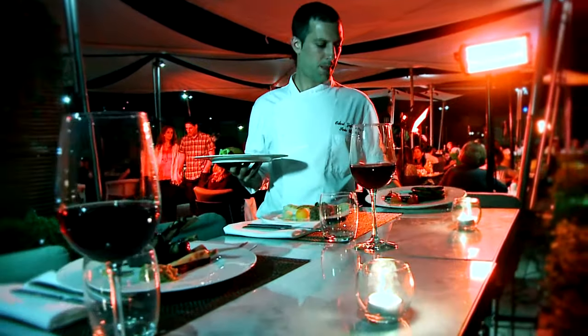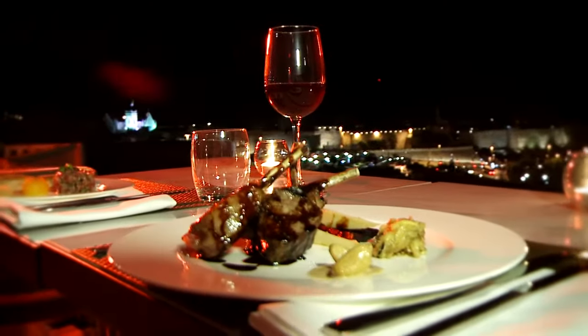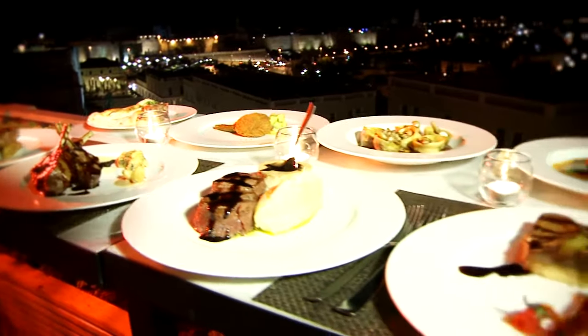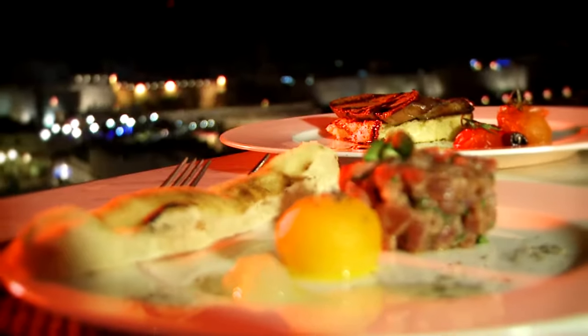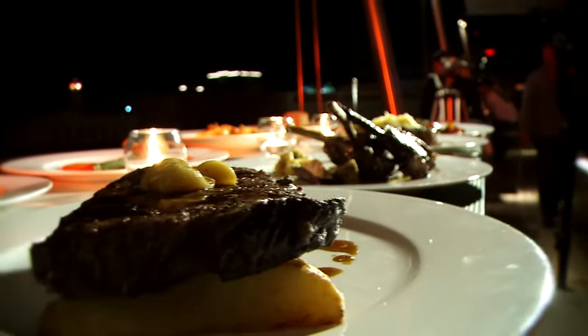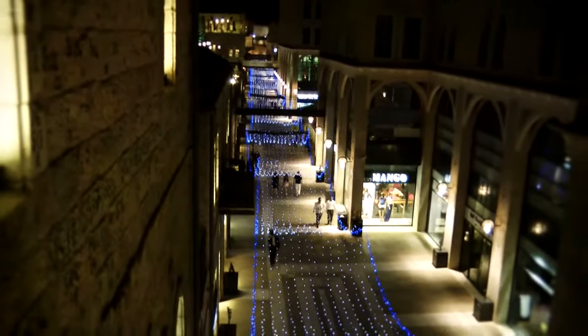And now for the real jewel at the Mamila Hotel. On the eighth floor, viewing the old city, the rooftop bar restaurant — magnificent view and Brasserie Fusion Cuisine. And as we said, it's a lifestyle hotel, a new refreshing approach to viewing and experiencing Jerusalem.